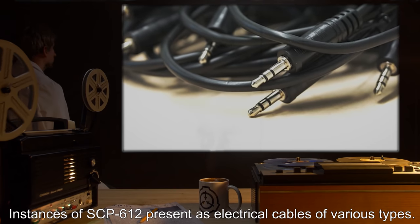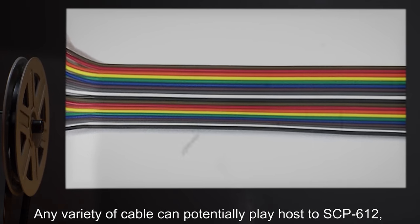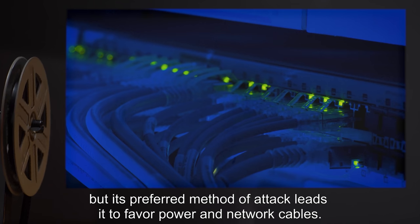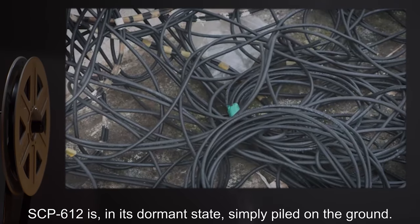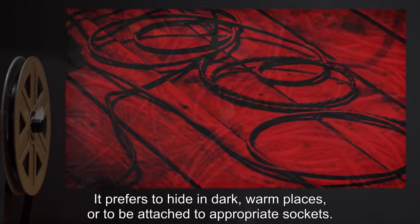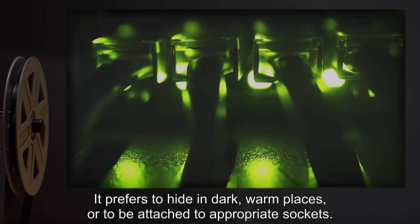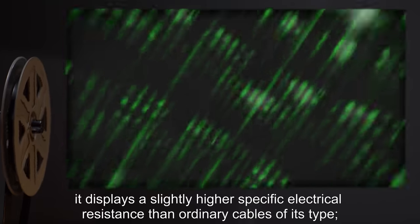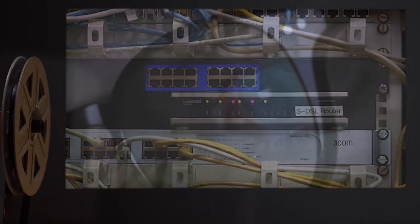Description: instances of SCP-612 present as electrical cables of various types. Any variety of cable can potentially play host to SCP-612, but its preferred method of attack leads it to favor power and network cables. SCP-612 in its dormant state is simply piled on the ground. It prefers to hide in dark, warm places or to be attached to appropriate sockets.